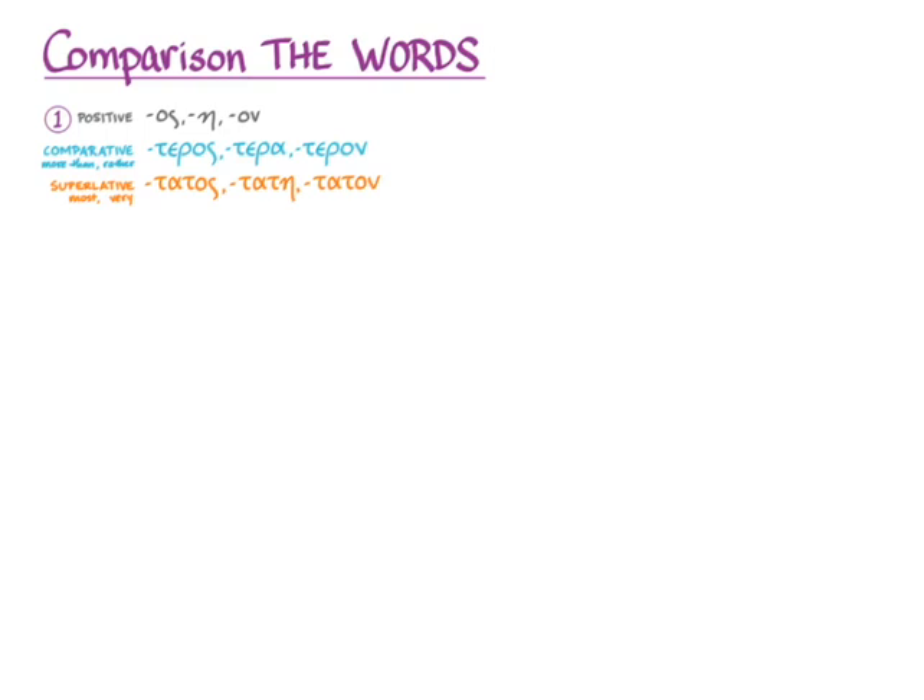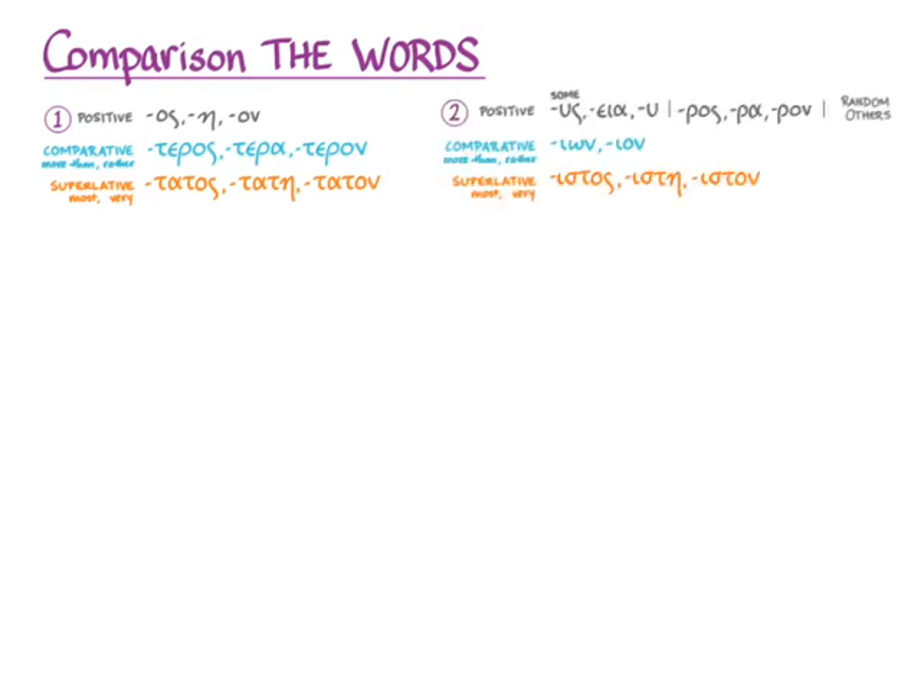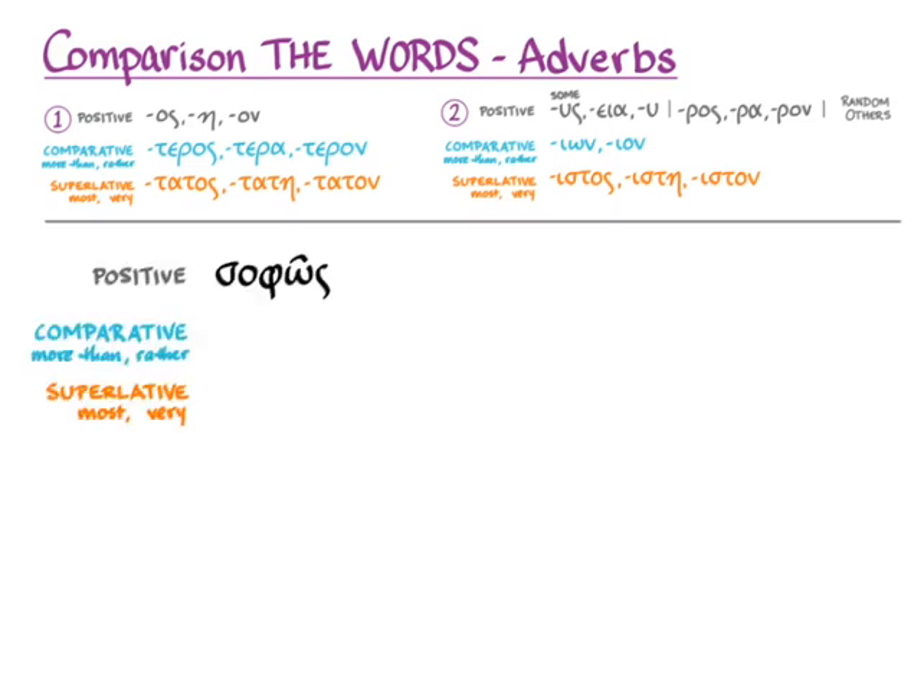You learned with adjectives two different sets of suffixes to form the comparative and superlative degrees — the -teros and -tatos version and the -eon and -istos version. With either one, you can use the following rules to form adverbs. For the adverb of σώφρων in the positive degree, we can simply take the neuter accusative singular of the comparative degree to get 'more wisely.' And in the superlative degree, we take the neuter accusative plural, which gives us σωφώτατα — 'most wisely.'